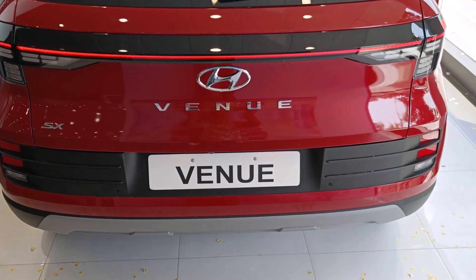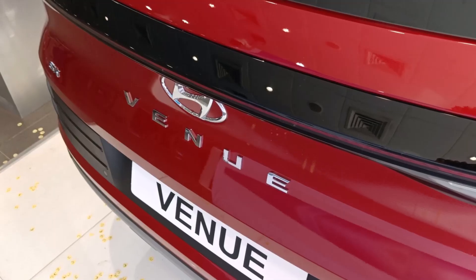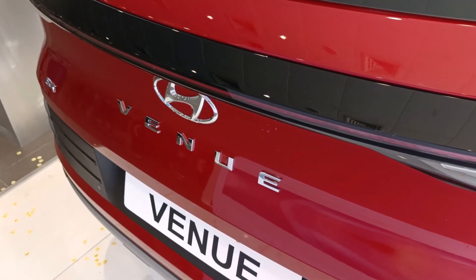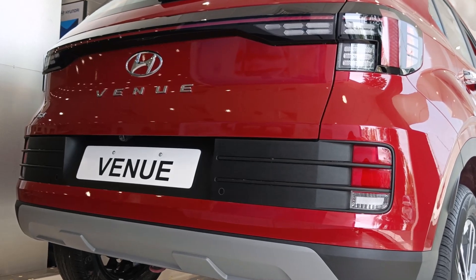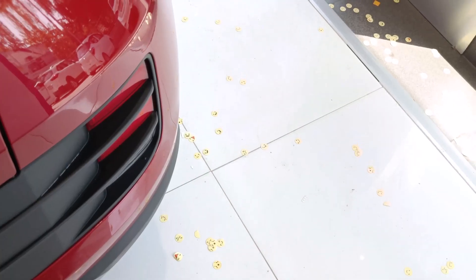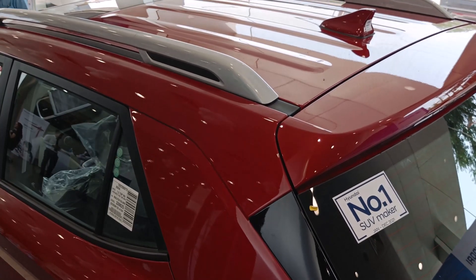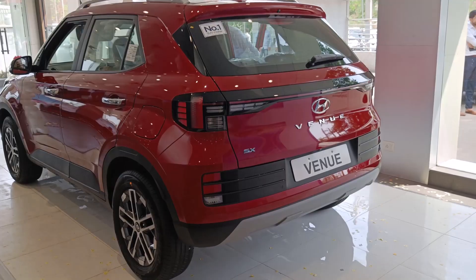Now you can see the connected tail lamps, which are really good. In the center you can see the badging, and at the bottom you can see the parking sensors with a reverse parking camera, a reflector, and a reverse parking light. You can also see the shark fin antenna. Here is the new rear profile of the car.